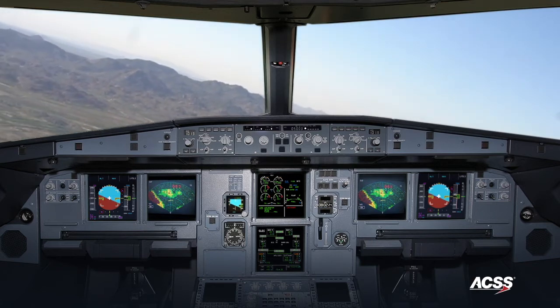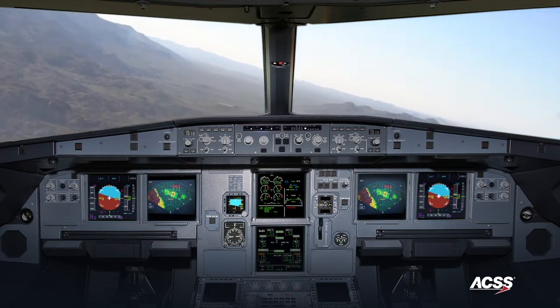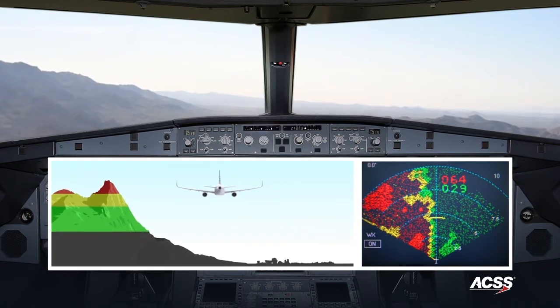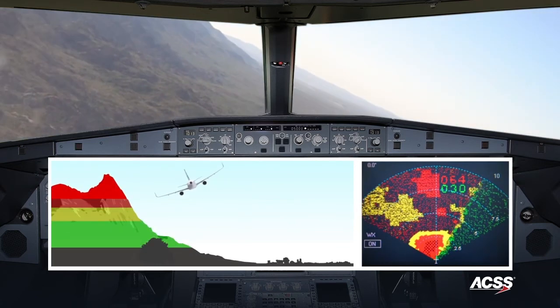We will now demonstrate turning into terrain. During a roll maneuver, the ACSS TAWS detects the threat posed by the terrain towards which the aircraft is turning. Because the ridgeline is higher than the aircraft can safely climb, avoid terrain alerts are both displayed and heard.